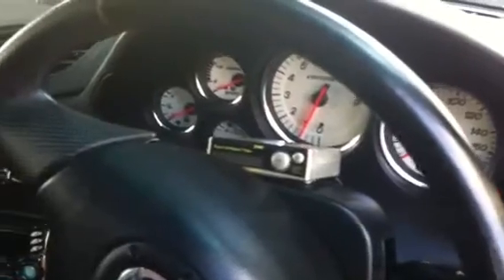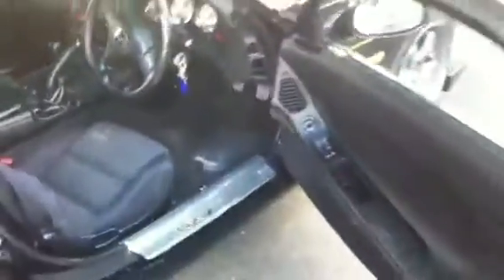You can see it's got the white gauges with the chrome surrounds, which you only get on the last of the series RX7s. I'll give it a bit of a rev for you. Beautiful sounding car.